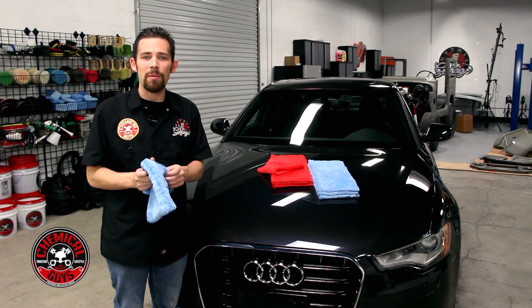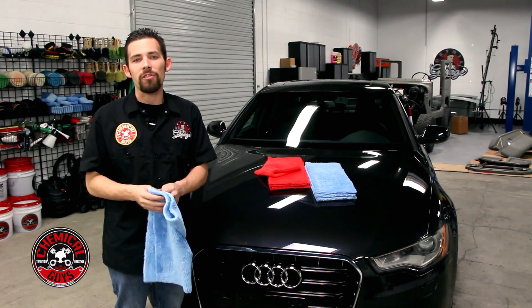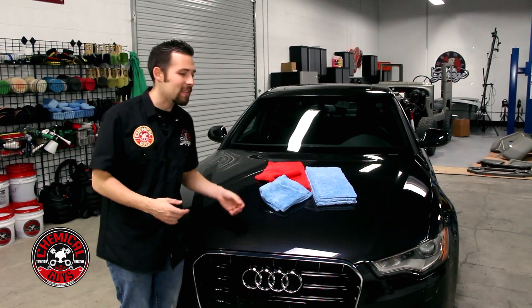You can pick these up right now on our website, ChemicalGuys.com, to get your Happy Ending Towel today and get the best results on any type of vehicle. Always remember to have fun, stay clean, and keep on detailing.